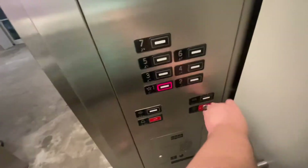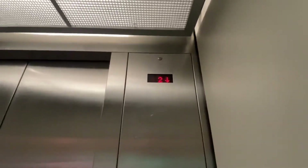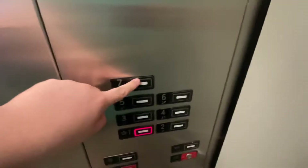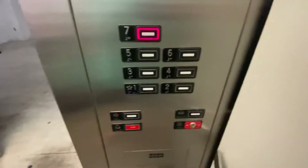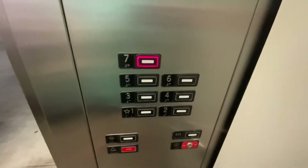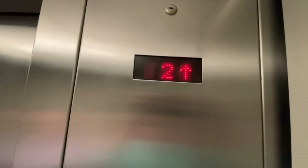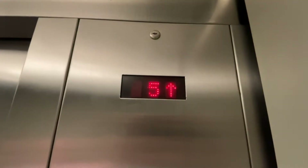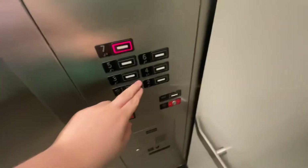Going down to one. Here we go. One. Going to seven. Here we go. You're at seven. Switch down to three.